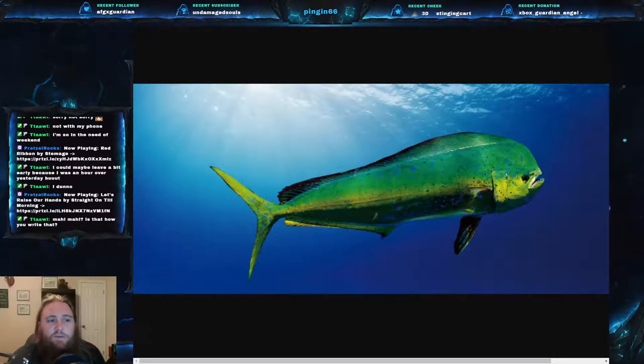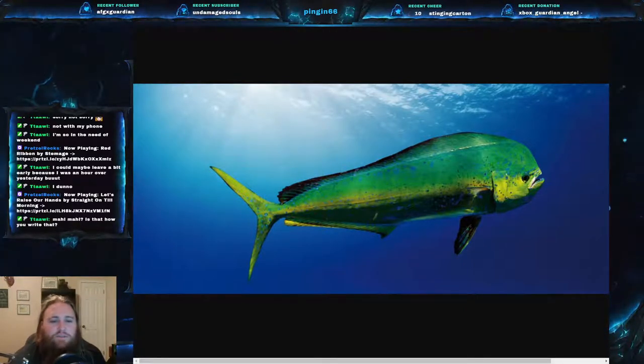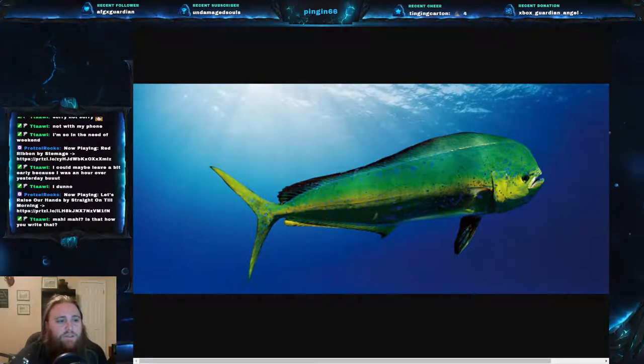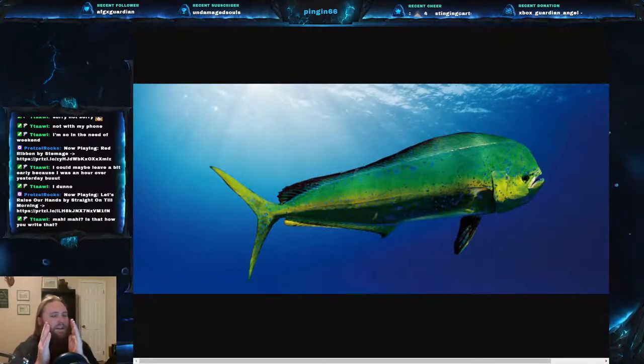The common dolphin fish — mahi-mahi — eats very small fish, squids, and pelagic crustaceans. It's a pretty voracious predator, really looking for those bait balls. They are very varied in color; you're predominantly going to see a sort of green back with a yellow bottom with blue spots throughout. They also have a very tall but very narrow body.